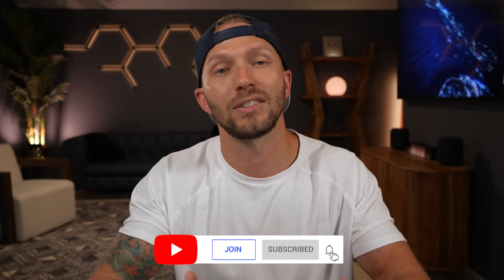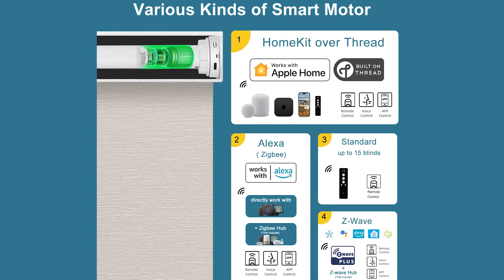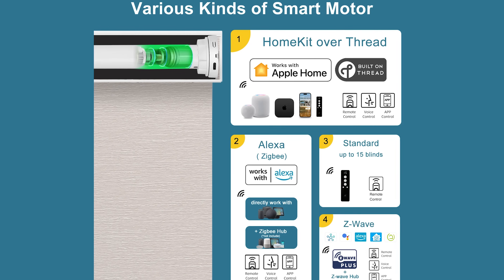A couple of years ago Smart Wings reached out to me, but I really wasn't too interested at the time — they only offered Bluetooth-connected smart shades that worked with HomeKit. Even though they did support HomeKit, I felt like Bluetooth wasn't really the best option for something like this, so I respectfully declined. Fast forward to today and Smart Wings now offer smart shades that connect via Thread, Wi-Fi, Zigbee, and Z-Wave.